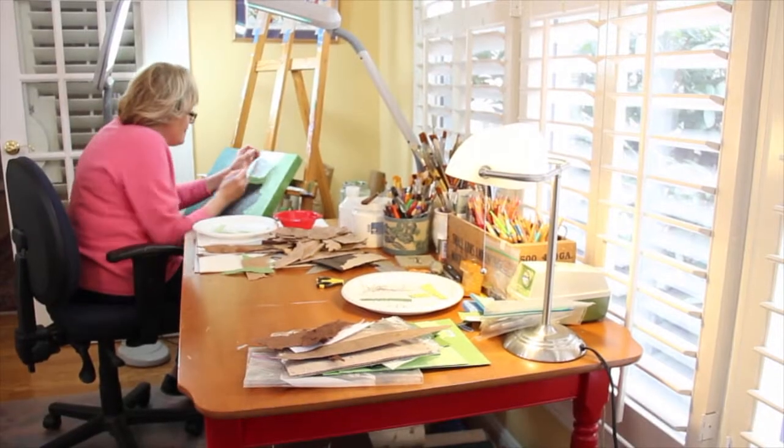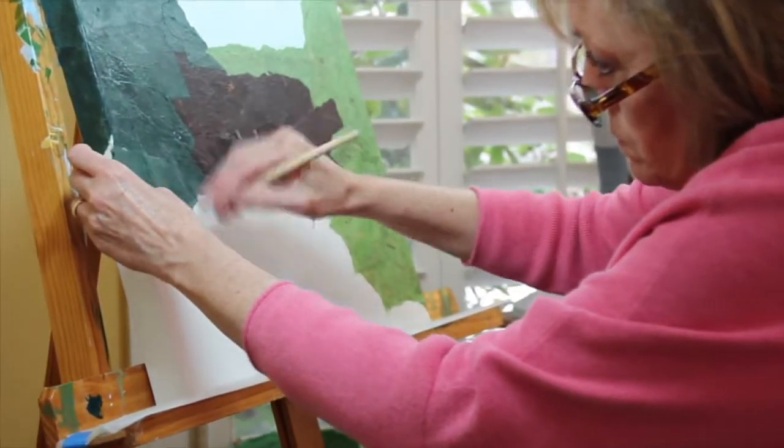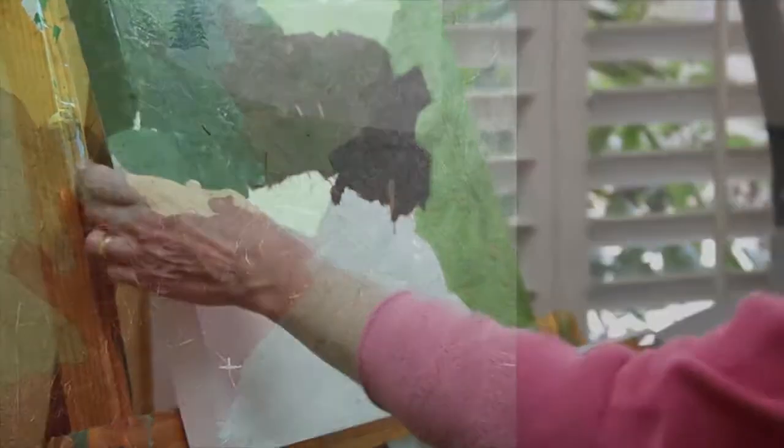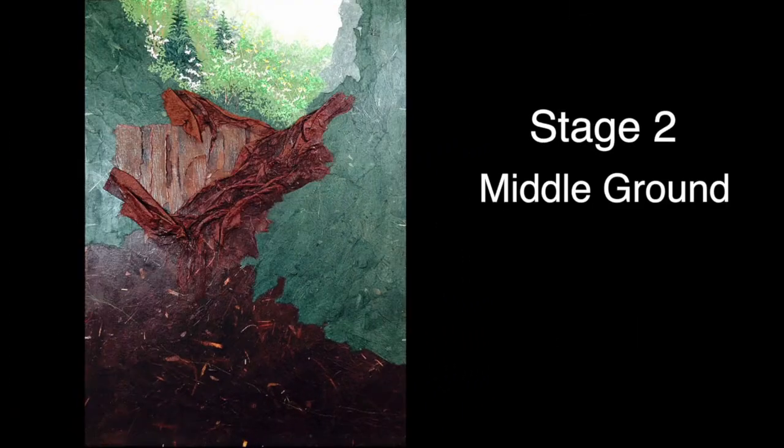When I start a piece, I actually take a blank canvas and I want to first completely cover the canvas and paper. Generally the sky is going to go in first, and then I look back into the depths of the picture and start building forward.